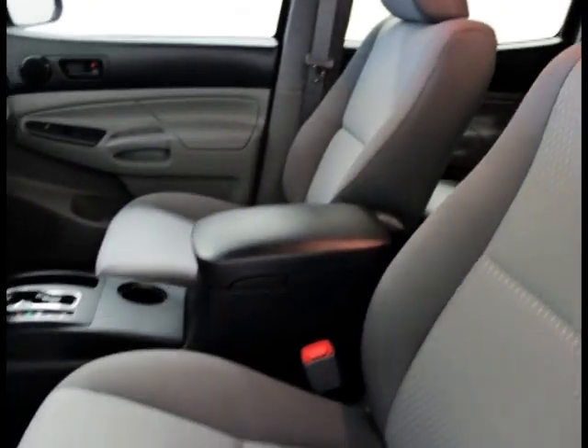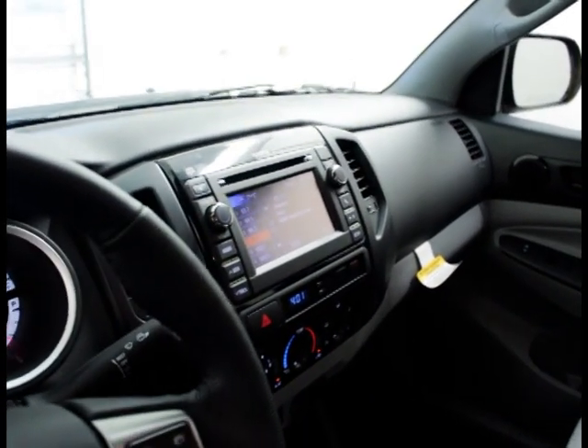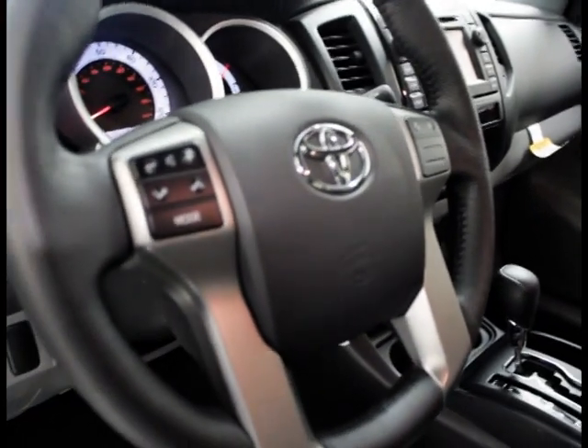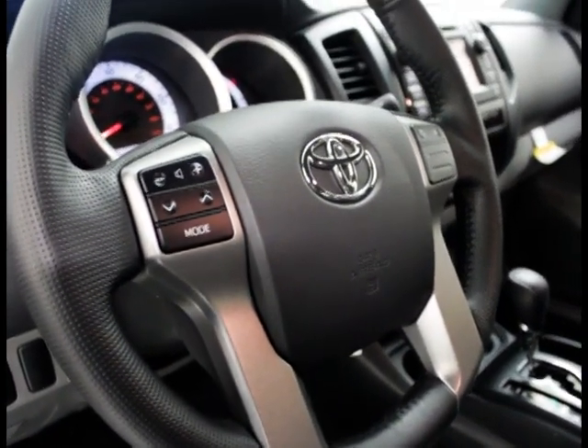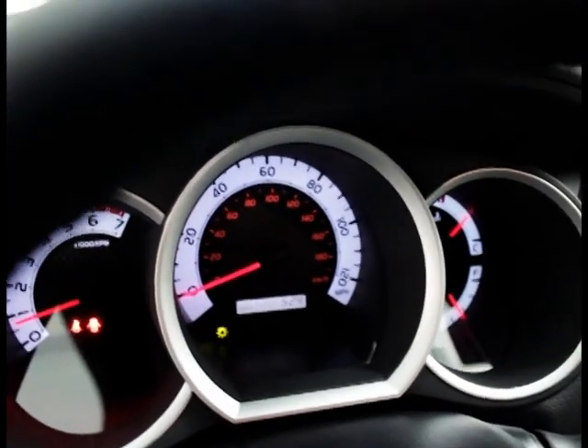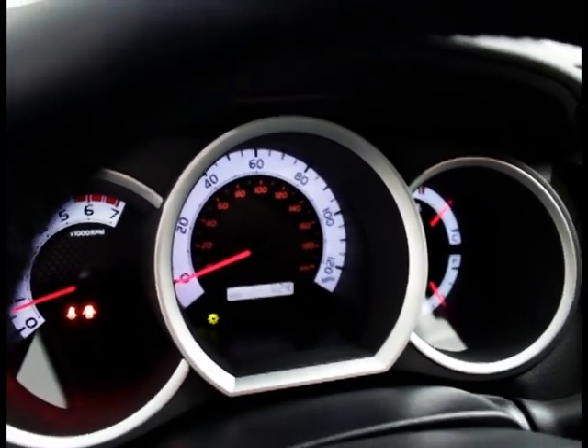Cloth seats, a screen right there in the dash, steering wheel controls. Only 524 miles on this bad boy — 524 miles. Yes, it is under warranty. Let's give you a quick walk around.